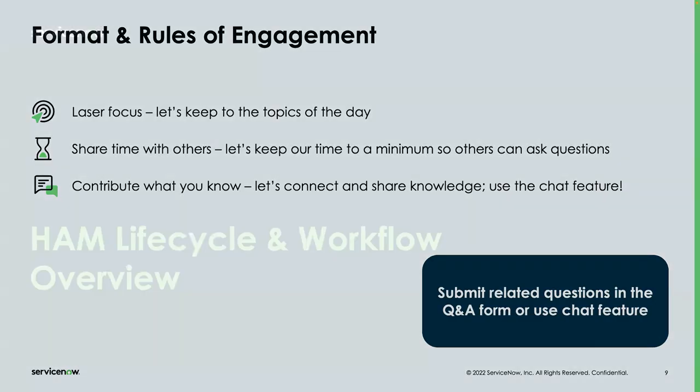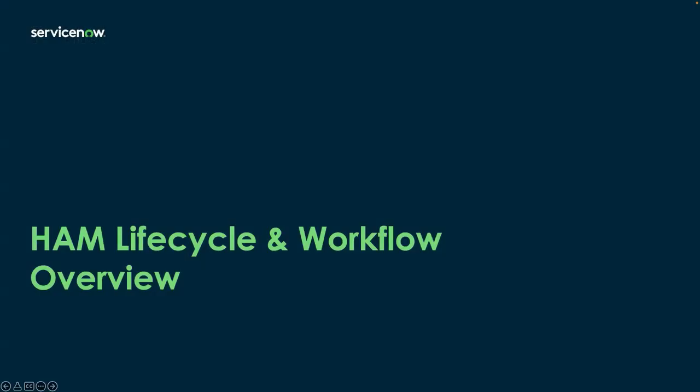Without further ado, let's get straight into it. Let's talk about the lifecycle and a workflow overview. Lalit, why don't you bring us up to speed with what we talked about last session and start us off with an overview on prescriptive workflows and how that maps to the lifecycle in general?